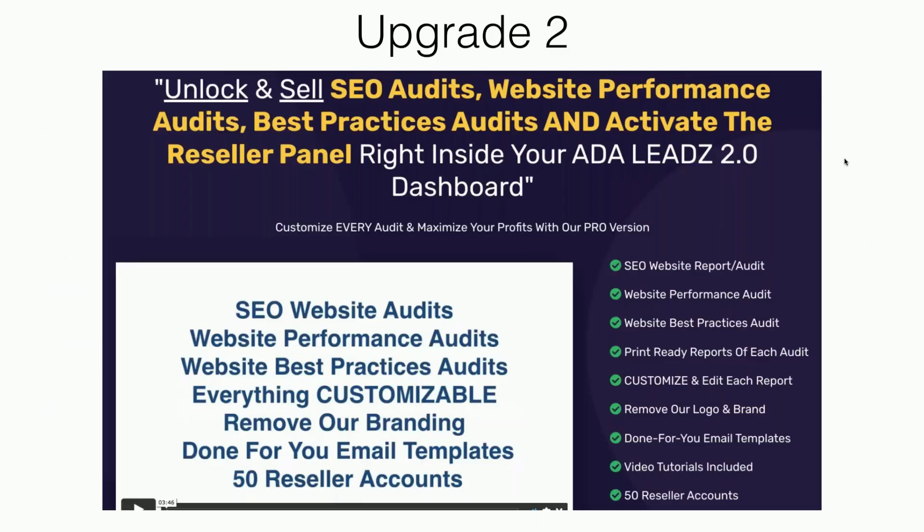Upgrade number two is our pro version. Now you can also provide SEO audits — our software checks how SEO-ready someone's website is. You can create a best practices audit and activate the reseller panel. In addition to ADA, you can create audits and reports about SEO, best practices, and other things you can upsell or cross-sell to your prospect: SEO reports, website performance reports, website best practices reports — all print-ready and customizable with your logo and call to action. You get this included with the webinar bundle today.